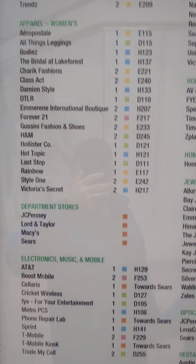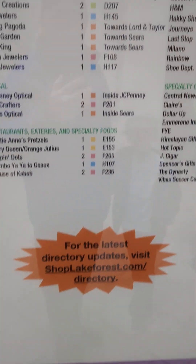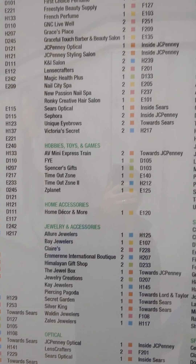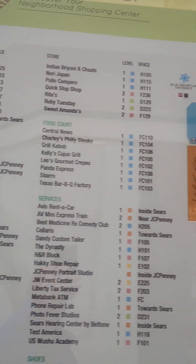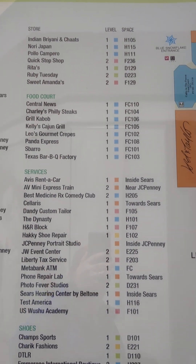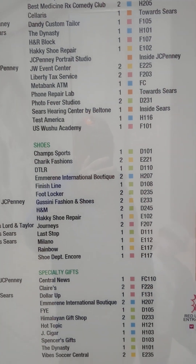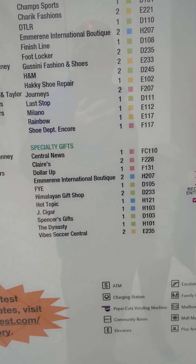You can pause if you need to — this shows the last time they updated the directory and the stores that were here. Most times when you want to pause and see what it is, you can't really see it, so zoom in. Out of all these stores, there's like none of them left. FYE and Hot Topic, remember that?